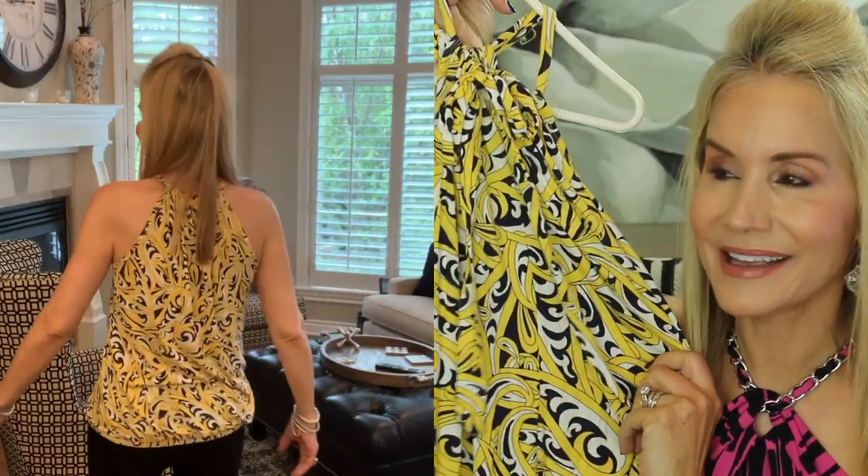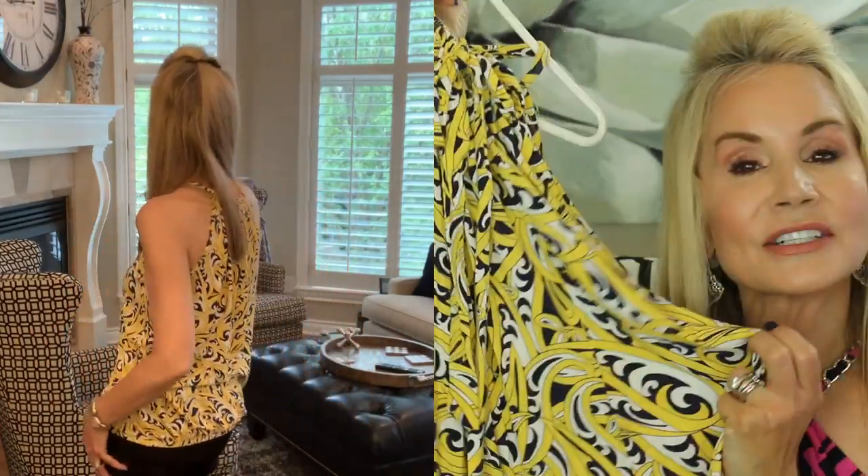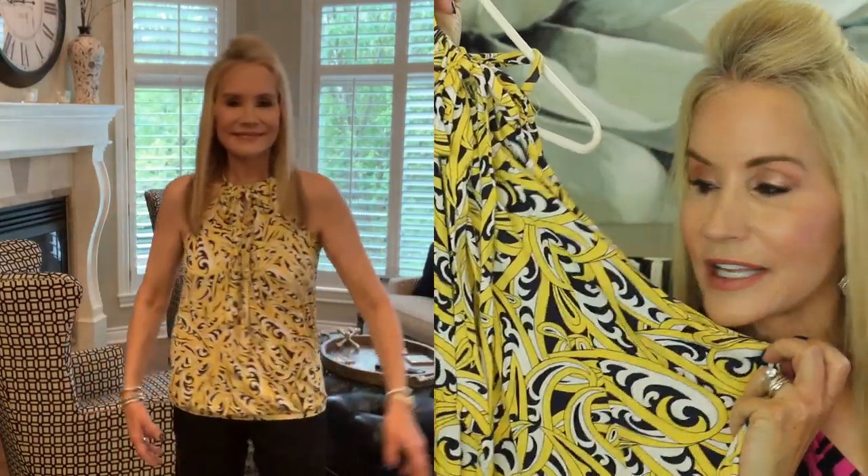The next shirt I'll be showing you is from Banana Republic and it is in the season's hottest color, which is yellow. It has a little tie in the front — bow ties are very big right now, kind of a return to the 80s — and it's just a really simple little shirt that you can easily throw on with jeans or shorts.